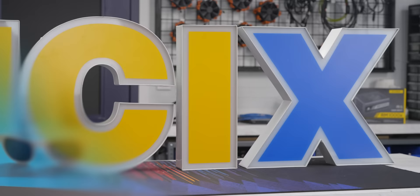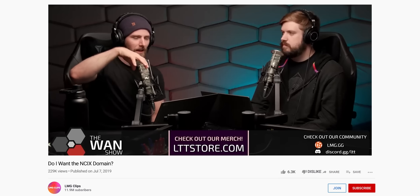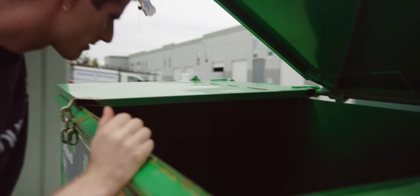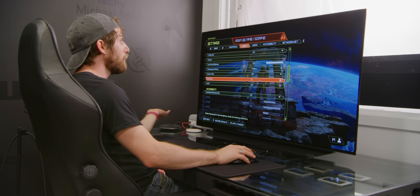Diehard viewers of the channel will know I'm something of an NCIX collector. I bid on their YouTube play button, I've been trying to get their old domain and YouTube channel, and I even dug around in the trash to fish out their old video host. So what better way to demonstrate my love of NCIX memorabilia than to make the inside of my new office look like the outside of a crappy shopping plaza.